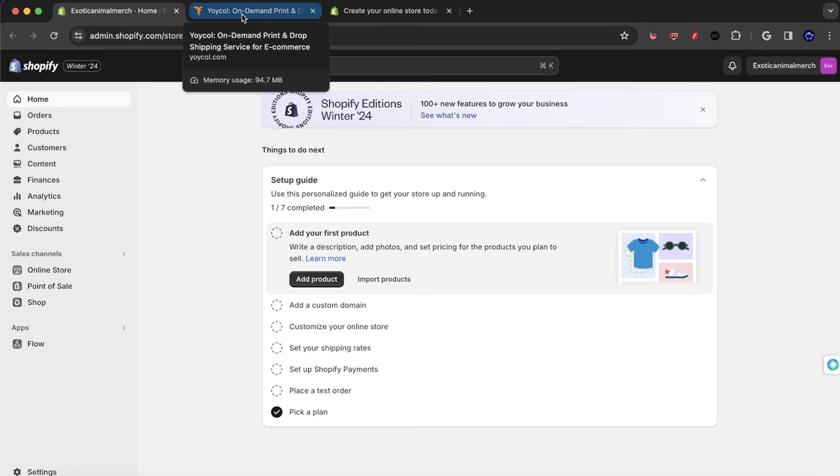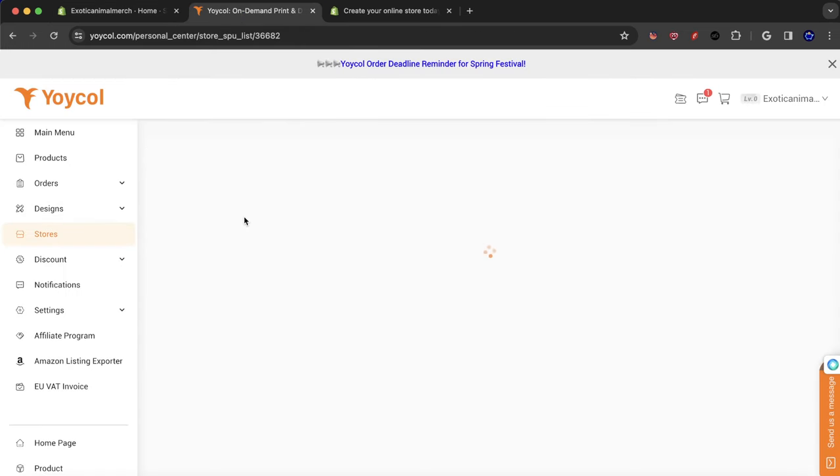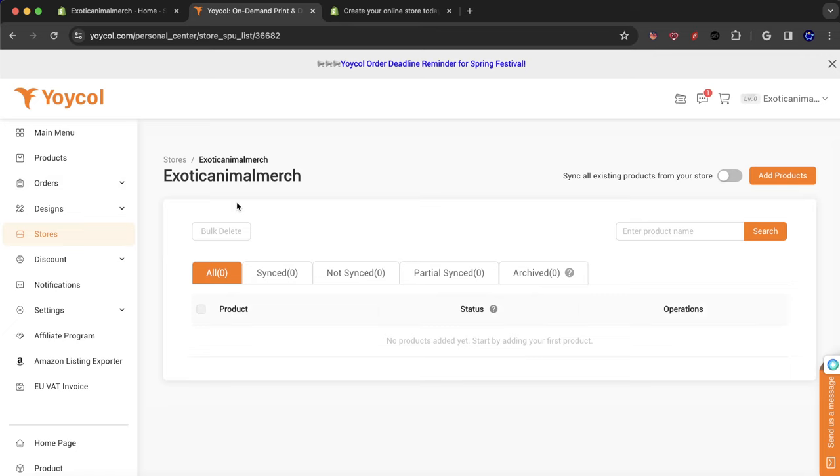So what I did was I created the art — you guys saw that video. Now I have some of the art uploaded to an app that I'm using for print-on-demand. This is the app I'm using — it's not an American or English app. It could be from Vietnam, Philippines, or China — I'm really not sure, and I don't know how to pronounce it either. I'll just leave the link in the description to the print-on-demand company I'm using.